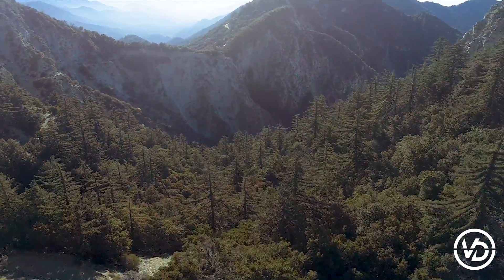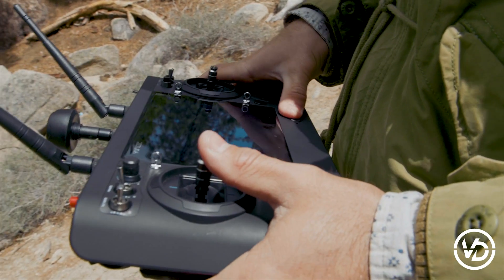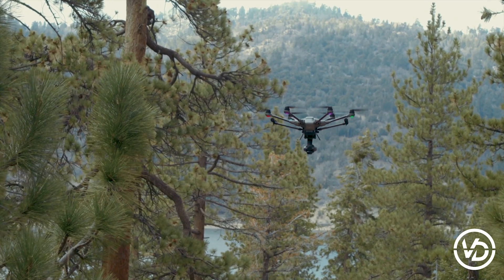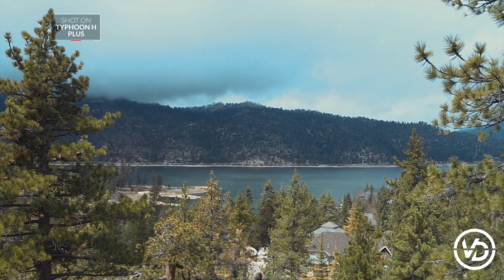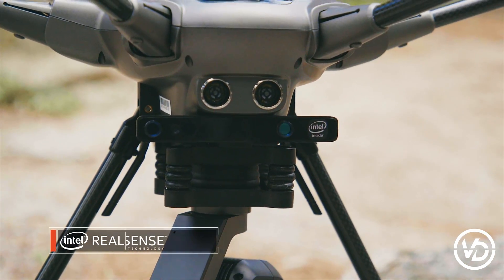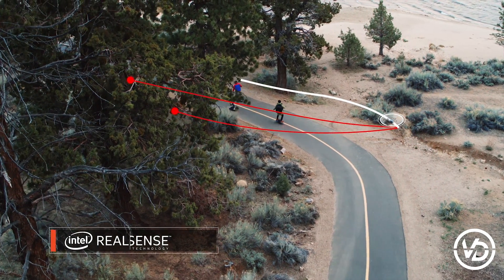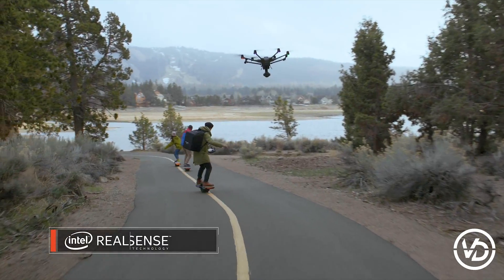You've just located the ideal vantage point. Now it's time to get airborne and capture the beauty of this place. Don't let any obstacles get in your way. The Typhoon H-plus with Intel RealSense technology automatically navigates obstacles, allowing you to focus on capturing the forest without hitting the trees.